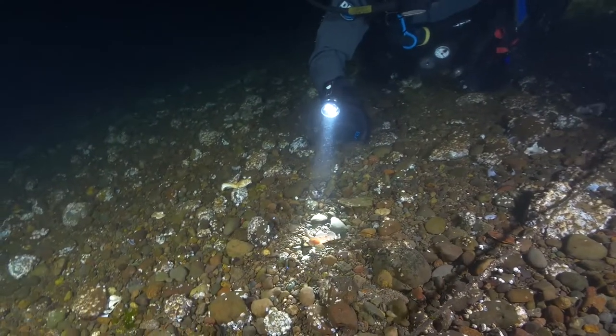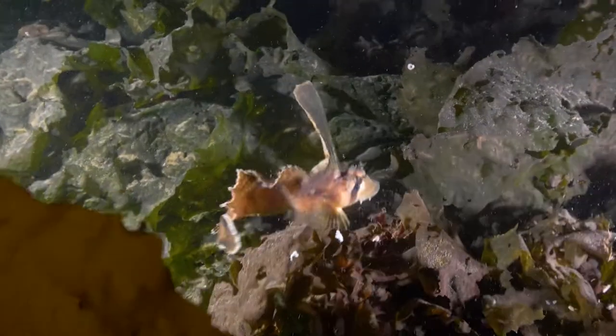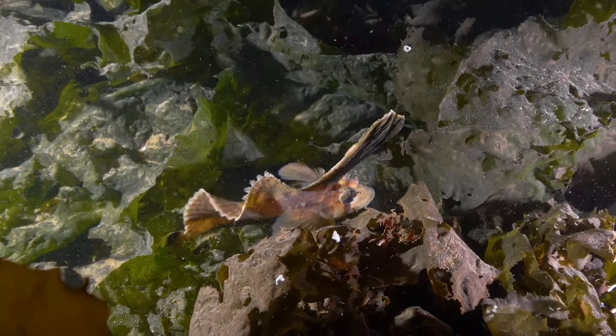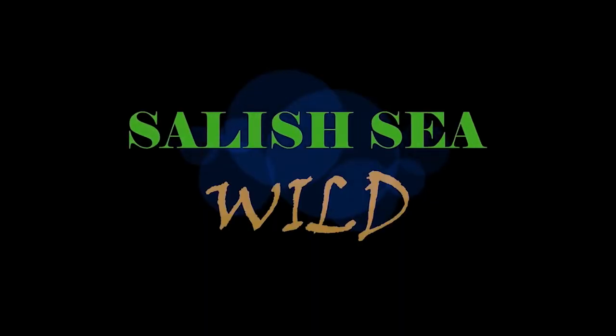Other fish really are nocturnal, like this spectacular little sailfin sculpin, with its modified dorsal fin that forms a tall sail and gracefully undulates as it hunts for shrimp and crabs.